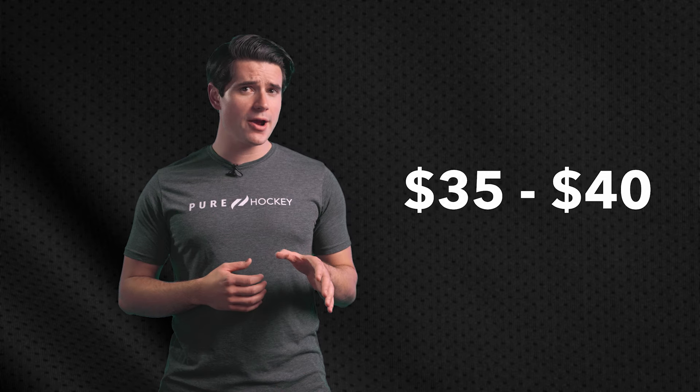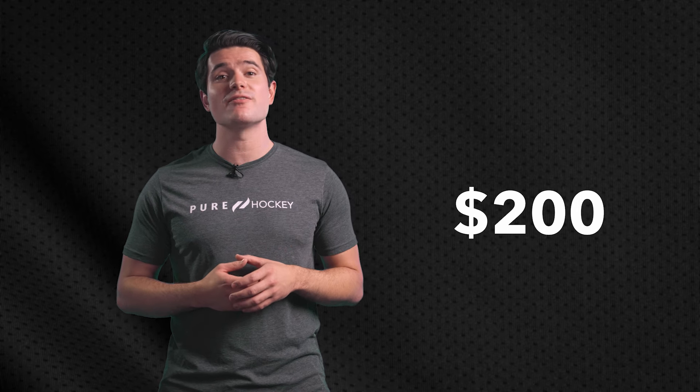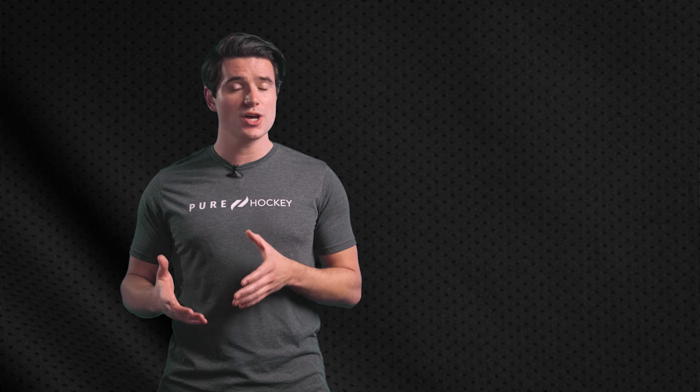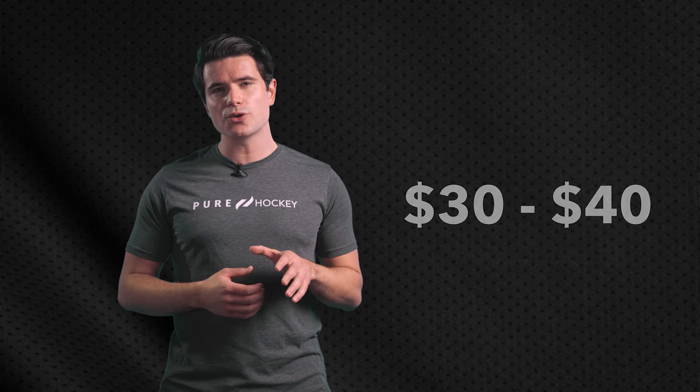For a basic pair of kids hockey pants, you can expect to pay around $35 to $40, while an entry-level adult pair will run around $70. But elite players who need advanced protection can spend upwards of $200 on a pair of hockey pants. Hockey girdles fall into a similar price range, with most shells costing around $30 to $40. In general, girdles are available only at the junior and senior levels, but not at the youth level, so you'll want to look at hockey pants for a younger player.